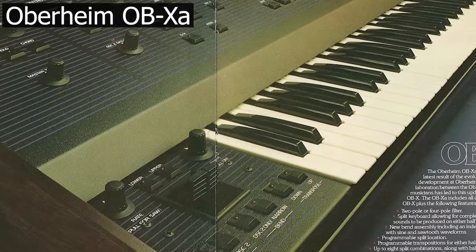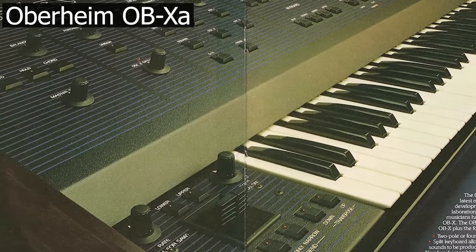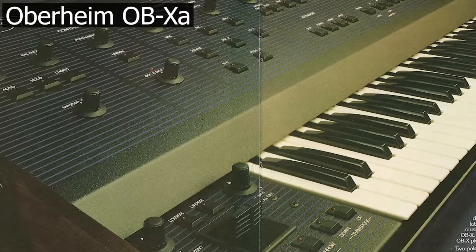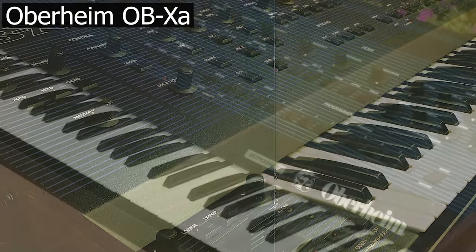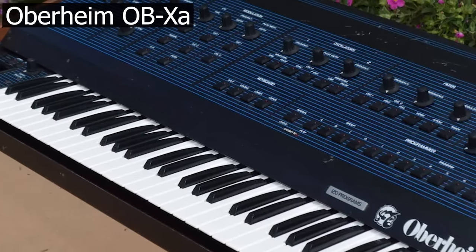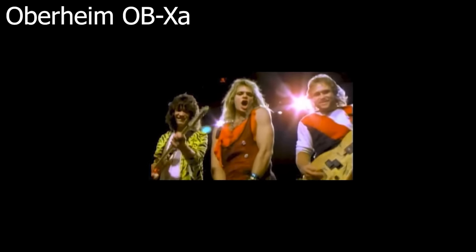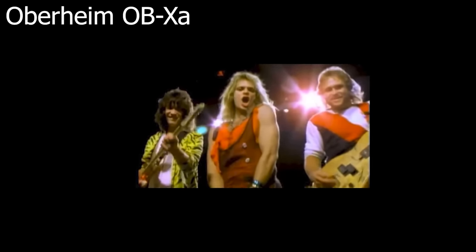The Oberheim OB-XA was released in 1980. It was a great analog polysynth and it had patch memory. This might be one of the most iconic 80s synth riffs of them all — in 1984, Van Halen released Jump. The star of this track is the OB-XA in all its brassy glory.